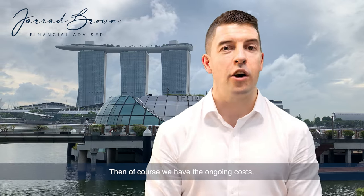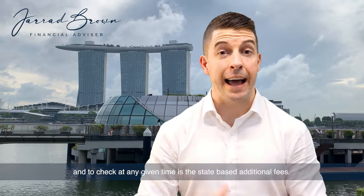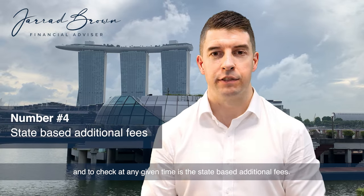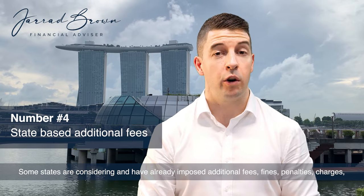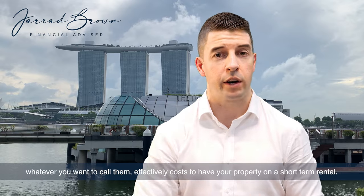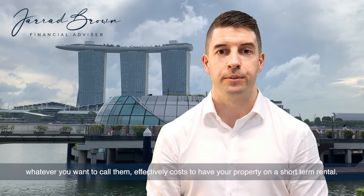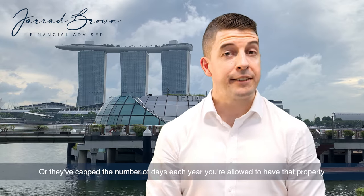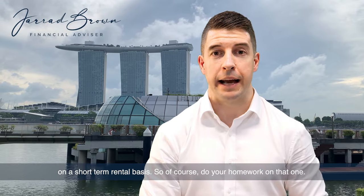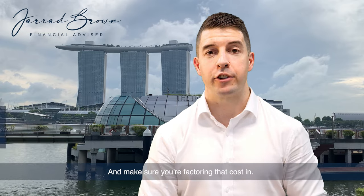Then we have the ongoing costs, and these are plentiful. One important one to be mindful of and to check at any given time is the state-based additional fees. Some states are considering and have already imposed additional fees, fines, penalties, and charges — effectively costs to have your property on a short-term rental. Or they've capped the number of days each year you're allowed to have that property on a short-term rental basis. So do your homework on that one and make sure you're factoring that cost in.